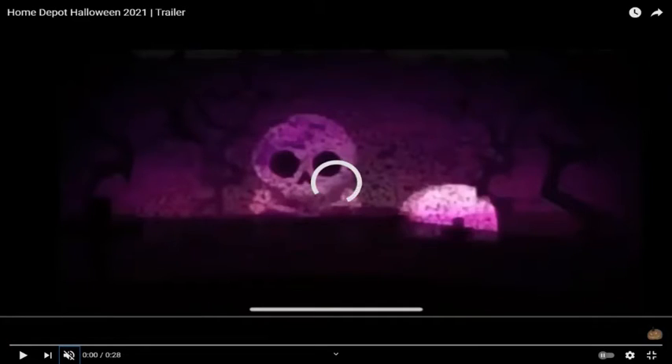Hey guys, this is TechieTV here. Welcome back to the channel where I talk about the release of the Home Depot Halloween news. Today they just released a new video showing off most of the stuff for this year. We still have weeks of photos of stuff we saw in the last couple weeks, but this is like a better look at them.